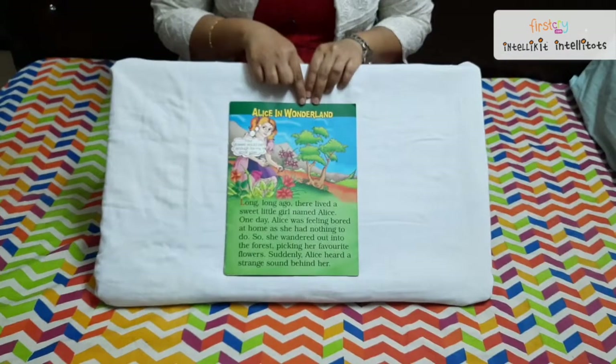Hi everyone, welcome to IntelliSummer Camp. I am Sumana, teacher at First Cry IntelliTots, West Maradpali. Today I have come up with a very interesting story for you. So let's get into the story. The story's name is Alice in Wonderland.